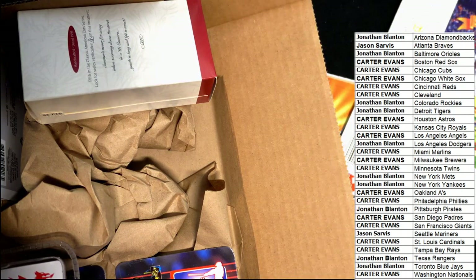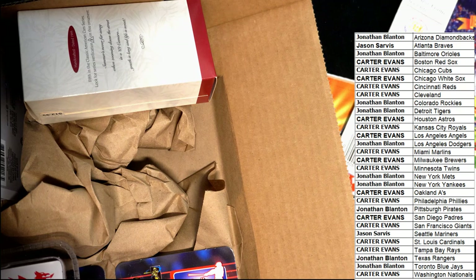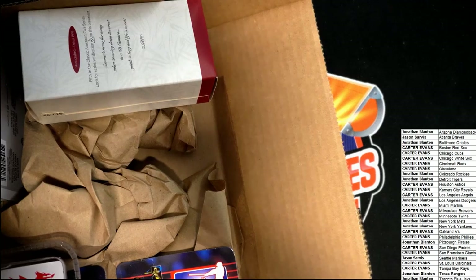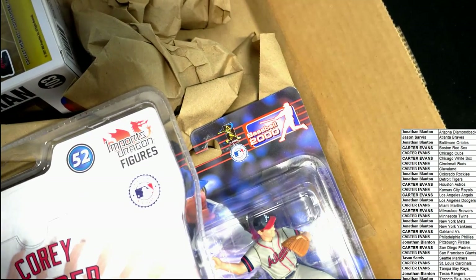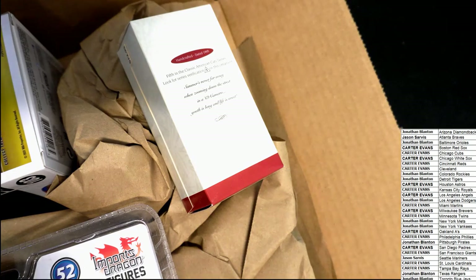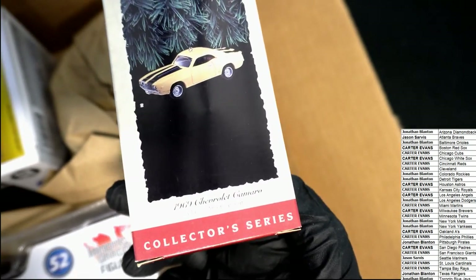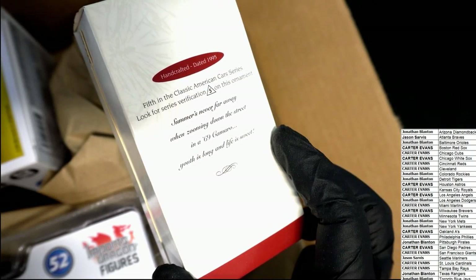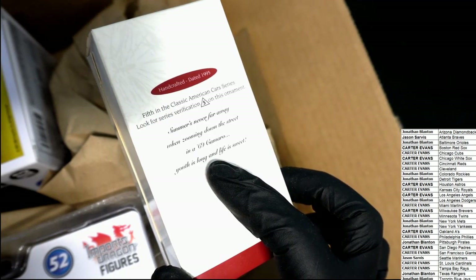So that's two Red Sox items and a White Sox item so far. We have a Braves Starting Lineup — Brett Boone, Braves. This looks like a bottle — oh no, it's a Camaro. It's a 1968 or '69 Camaro ornament, handcrafted, 1995 — a '69 Camaro. Nice.